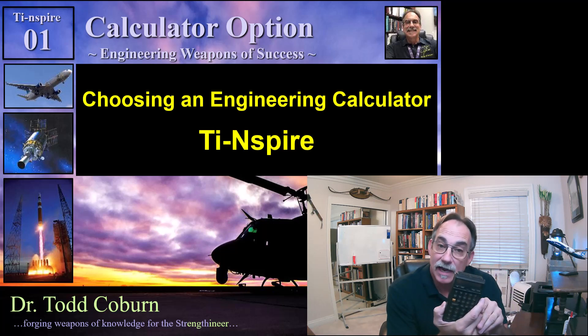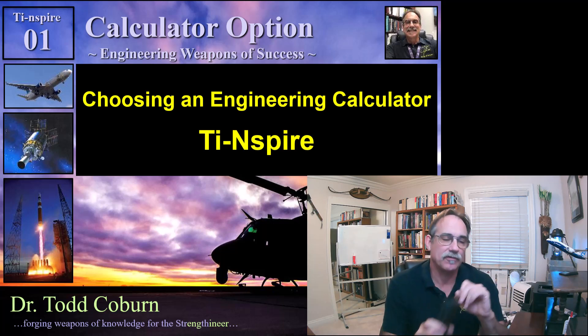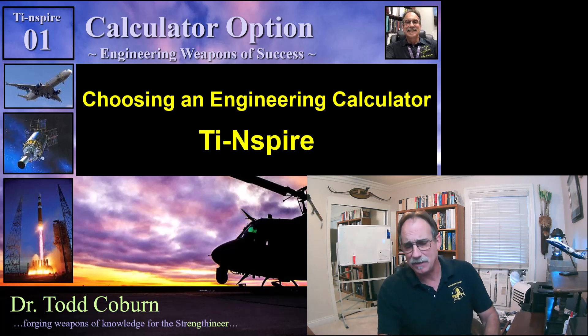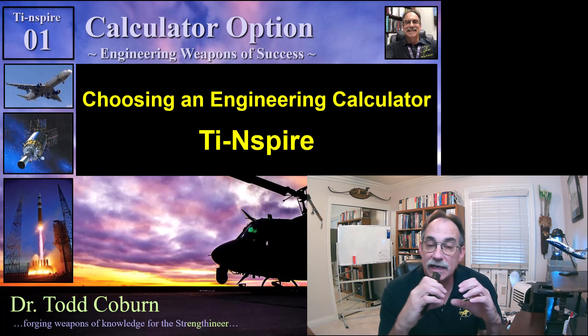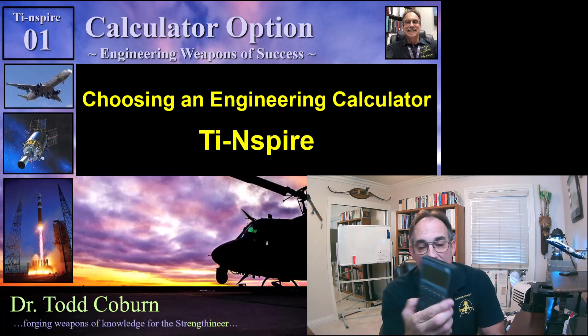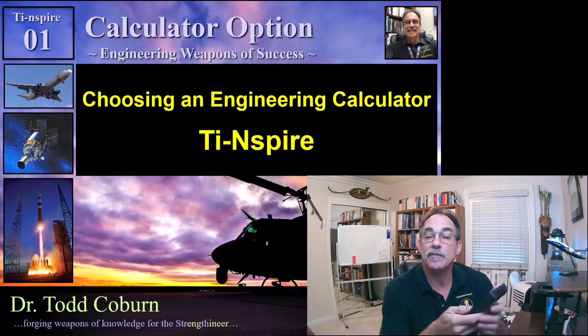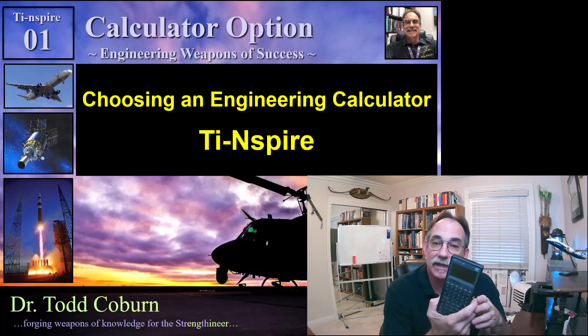I used this calculator for most of my career — at least half, maybe two decades. Then I started noticing that folks were getting a larger display where they could see more items, so I stepped up to the HP-48CX. Larger display, more options, more programming, and more things you can do without having to program. Great little calculator.